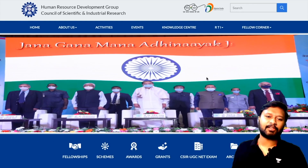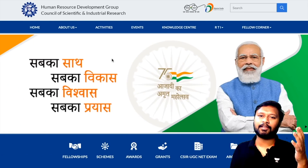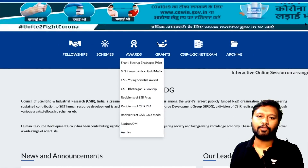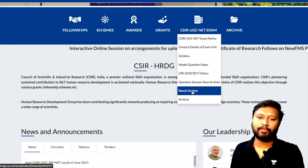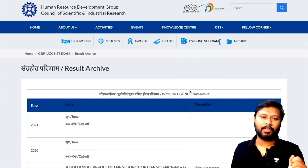The results are on the official website of CSIR — the CSIR HRDG website. Come a little down on this website and go to the CSIR UGC NET exam section. Here you can see a part called the Result Archive. Click on this Result Archive.